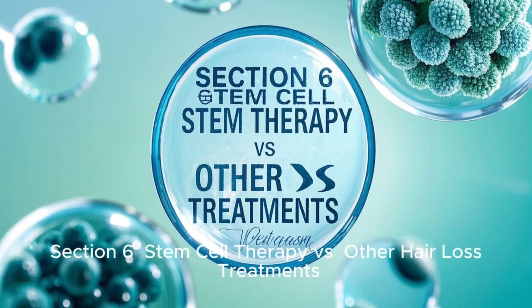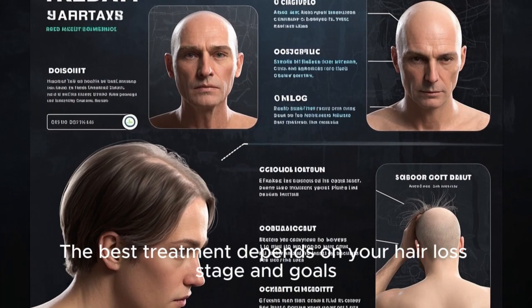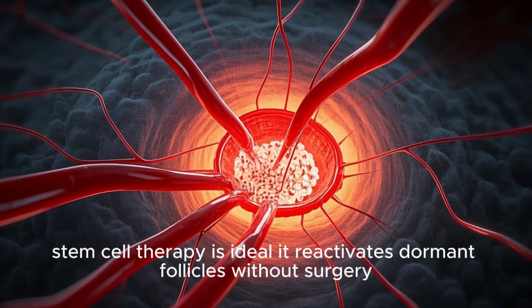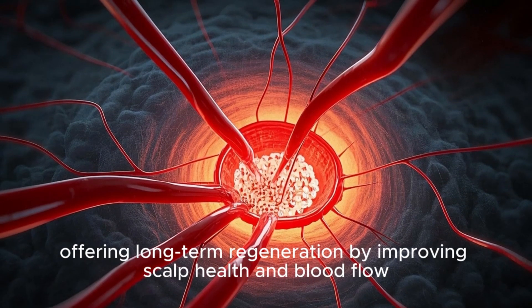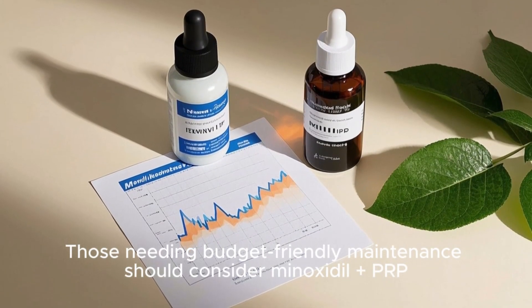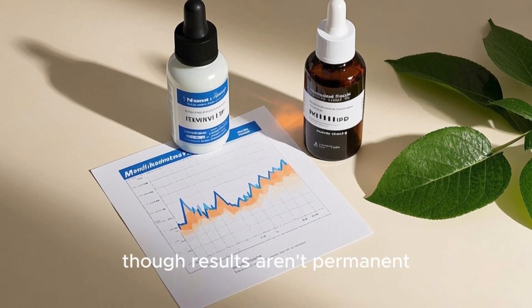Section 6: Stem Cell Therapy vs. Other Hair Loss Treatments. The best treatment depends on your hair loss stage and goals. For early thinning, stem cell therapy is ideal — it reactivates dormant follicles without surgery, offering long-term regeneration by improving scalp health and blood flow. Those needing budget-friendly maintenance should consider minoxidil plus PRP, which slows shedding and enhances thickness, though results aren't permanent.